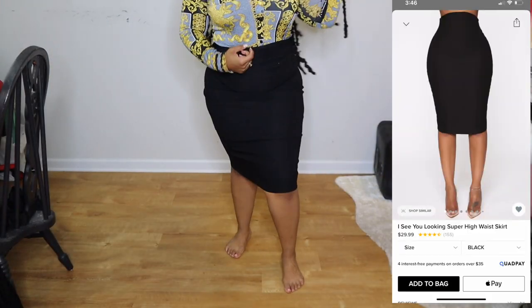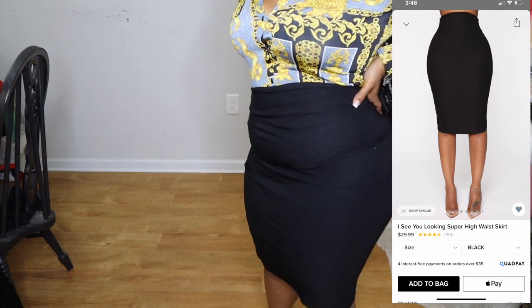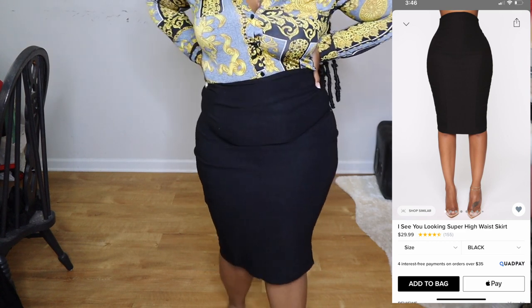This skirt was my favorite out of the entire pickup. I felt like it was very form-fitting and it showed off my curves, so I'll definitely be ordering this skirt in different colors.